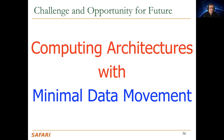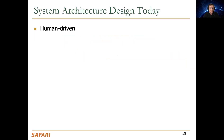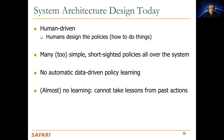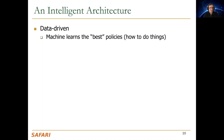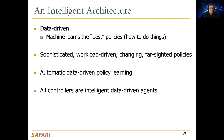A big challenge and opportunity for the future is designing computing architectures with minimal data movement. The second direction is exploiting data to design intelligent architectures so that architectures are no longer human-driven. Instead of simple, shortsighted policies, we get to automatic data-driven policy learning. Today's architectures have almost no learning and cannot take lessons from past actions. An intelligent architecture is data-driven — the machine learns the best policies rather than humans dictating them — leading to sophisticated workload-driven, farsighted policies.